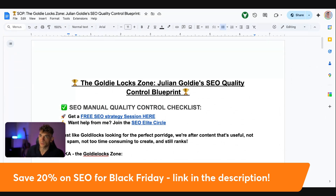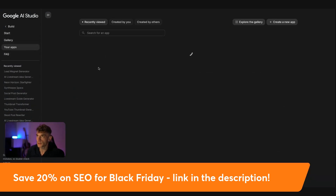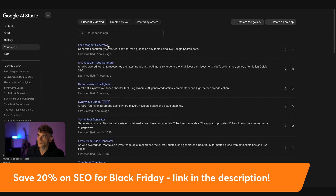Some people want to say AI tools are all the same — I would say Gemini is very different. Let me show you what I mean. For example, this was an app I actually built on a live stream recently. If you go to Recently Feud, you can see we've got this lead magnet generator. It generates beautifully formatted, easy-to-read guides on any topic using live Google search data. You couldn't create an SEO tool like this unless you were using something like AI Studio, because most tools coded with AI are not that good.